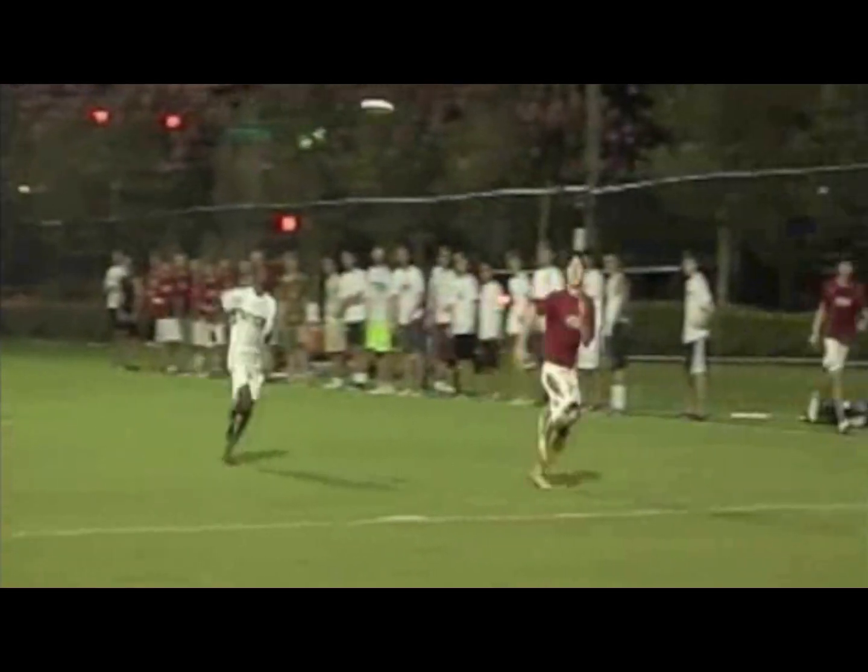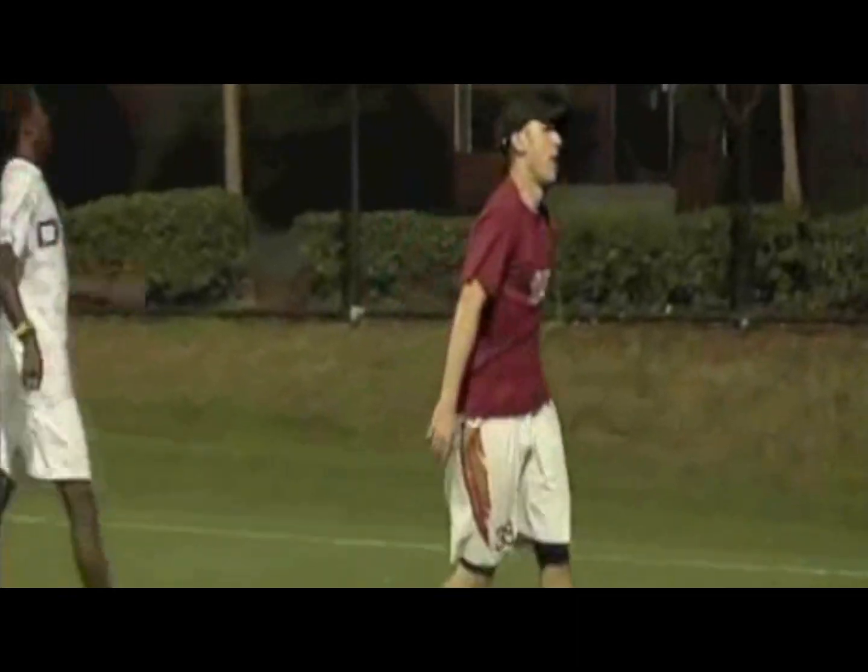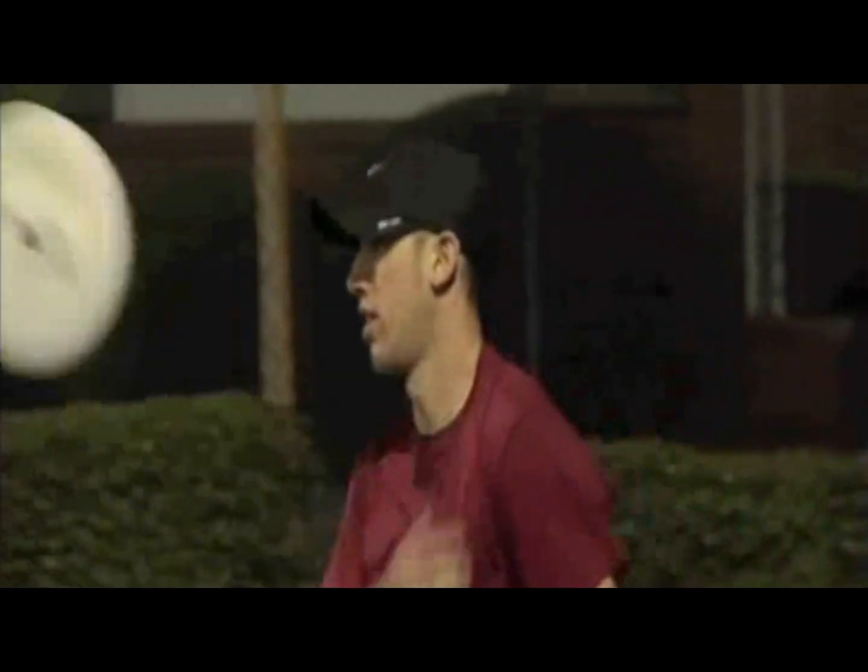I'm an avid runner myself, but for me it's all about the sprinting, not the distance. I play a fast-moving frisbee sport called Ultimate — got my frisbee right here. This is not me — I am not that tall or that talented, but it gives you an idea of the kind of running intensity involved. Playing Ultimate and hiking, I got and recovered from a horrible case of IT band syndrome about 10 years ago.